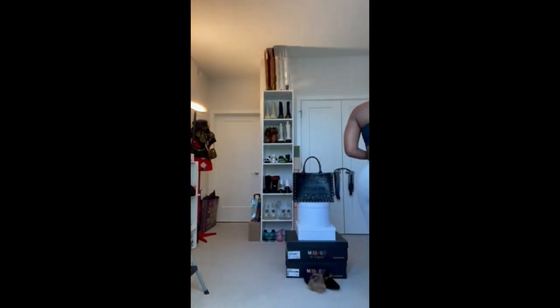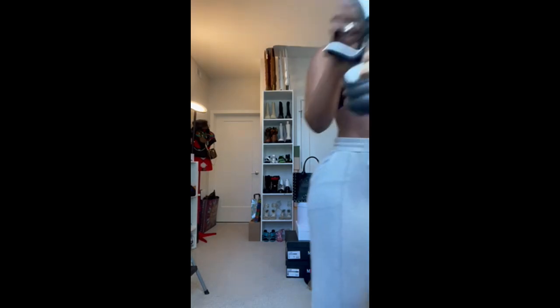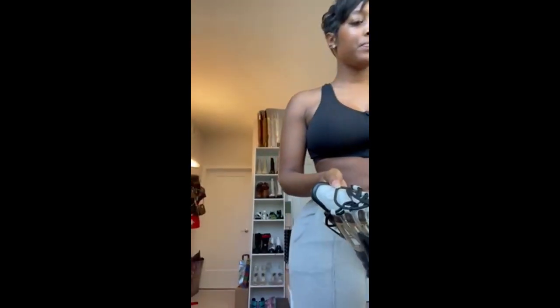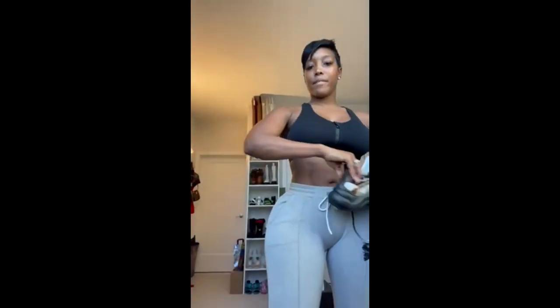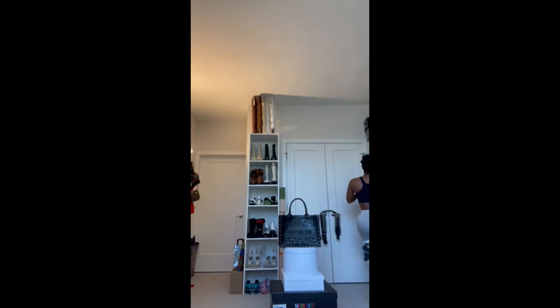I also have them in black, and I still have a pair going. I think that's it for sneakers. I want to go back to this boot I didn't get to show you — it's actually one of my favorites right now.